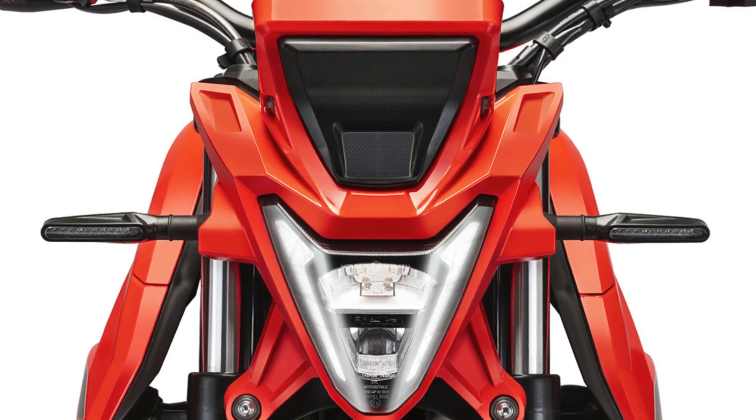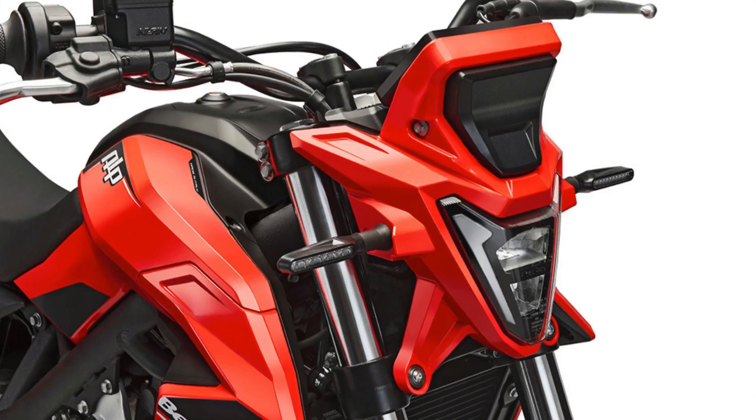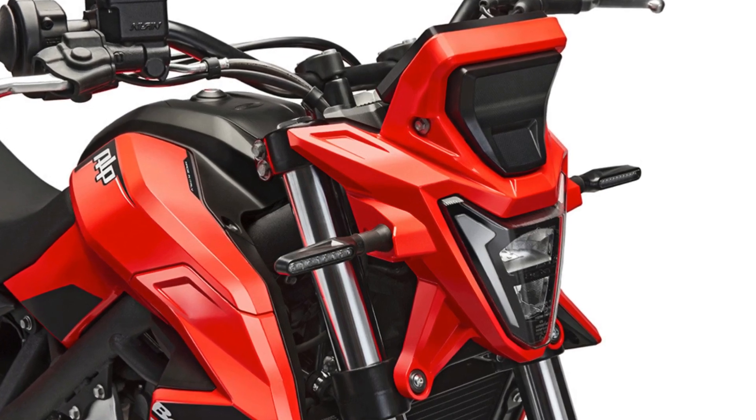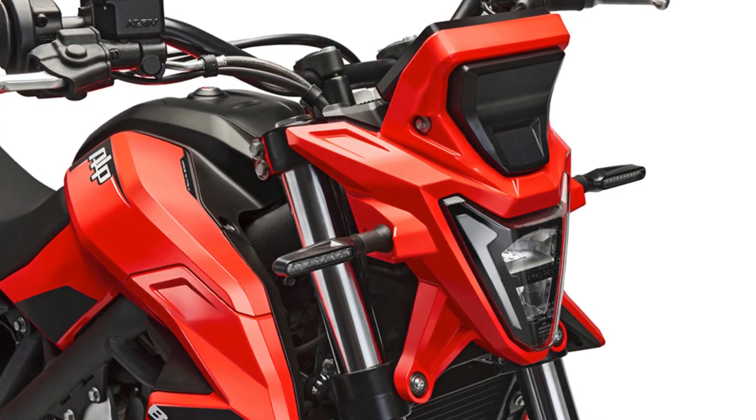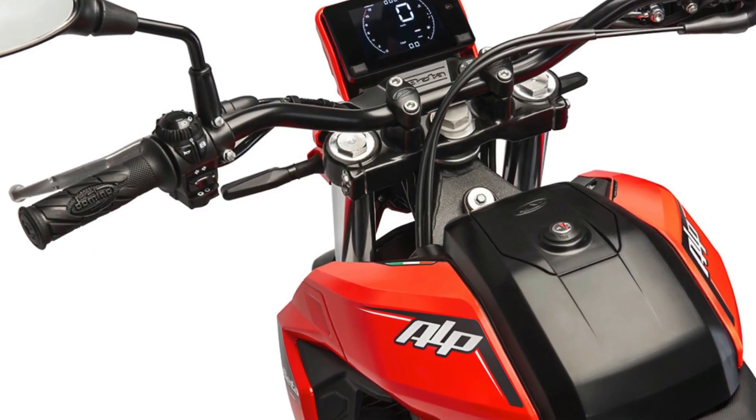New ALP 4.0 features include an LED headlight and a Bosch ABS system with a dirt mode. The new TFT screen has your usual speedo, revs per minute, and other readouts, and even such niceties as a gear indicator.